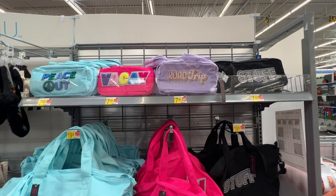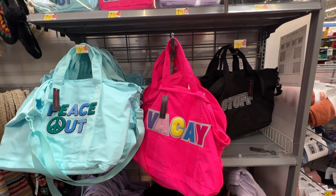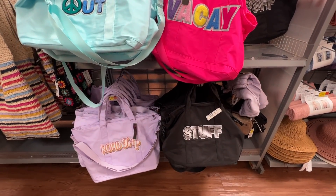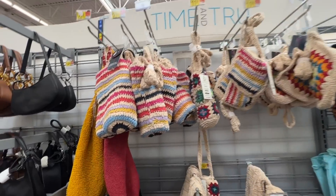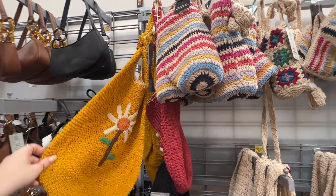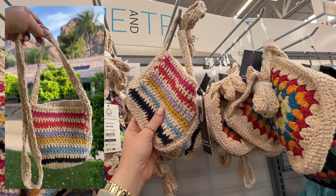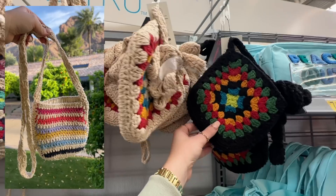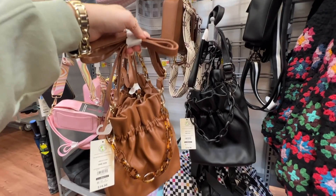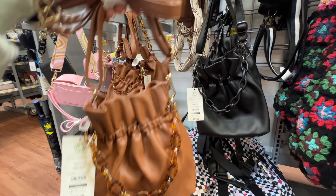I headed for accessories first and was so excited to see these tote bags in store - they've been staying sold out online. You can buy them separately, and they also had the mini makeup bag up top. There was a huge selection of very boho summery bags from No Boundaries on one whole wall - pretty much all the ones I've seen online, including the striped one, this little mini festival bag that's perfect for your cell phone, and the granny square bag.